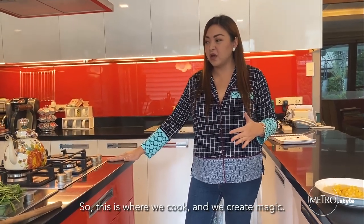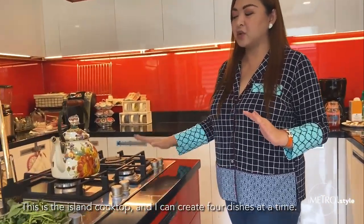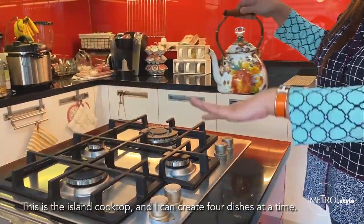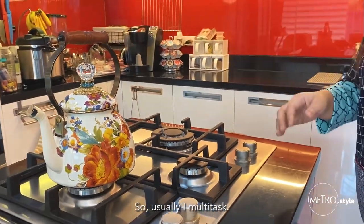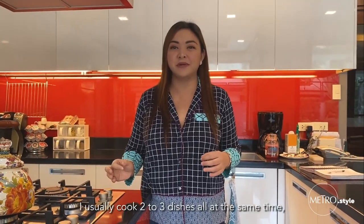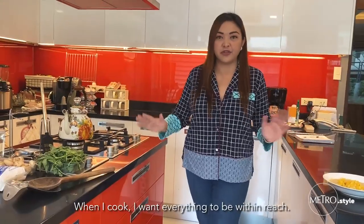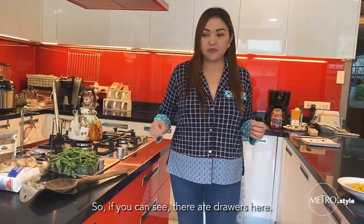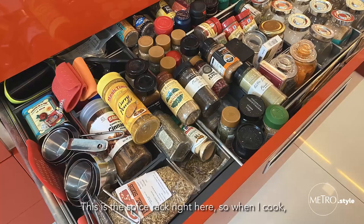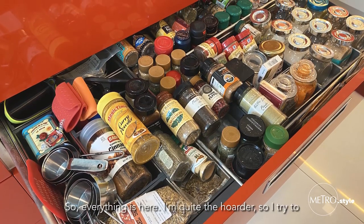So this is where we cook and we create magic. This is the island cooktop, and I can create four dishes at a time. Usually I multitask — I cook two to three dishes all at the same time. But no time wasted. I want everything to be within reach, so if you can see, there are drawers here. This is the spice rack right here, so when I cook, I can just pick up the spices that I need. Everything is here.